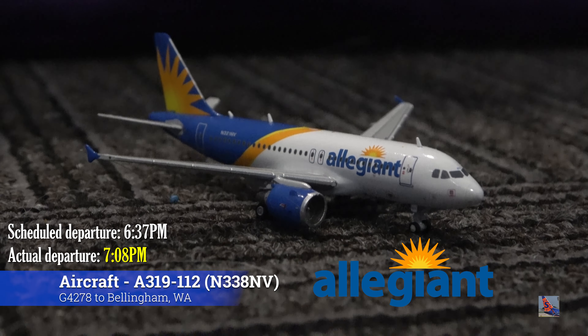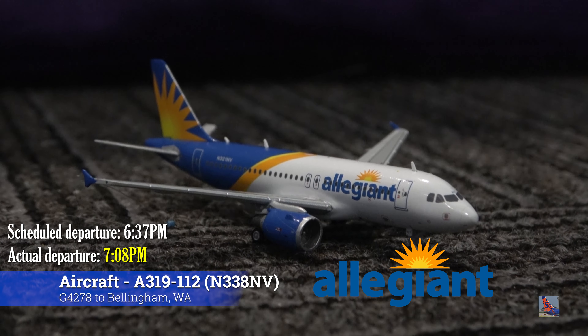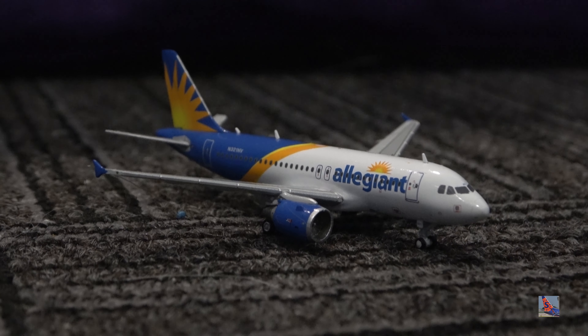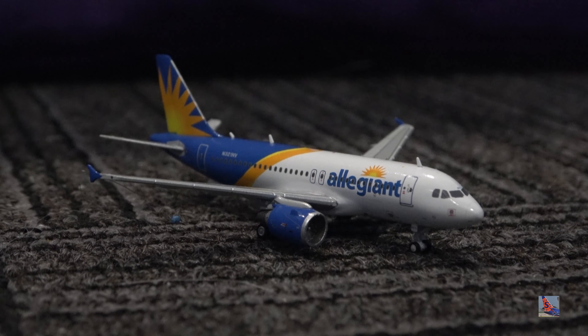Finally, to round out the update, we have this Allegiant Airbus A319 heading out to Bellingham, Washington today, flight 278. This departed at 7:08 p.m., delayed from a 6:37 p.m. departure time — so just 31 minutes of a delay for this aircraft.